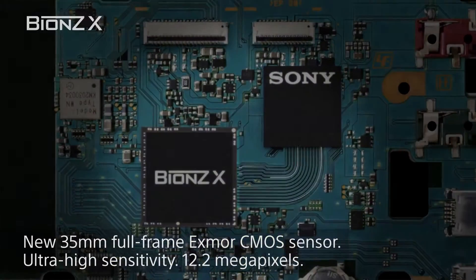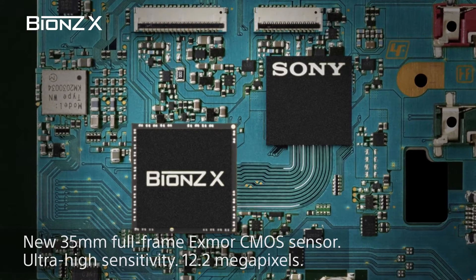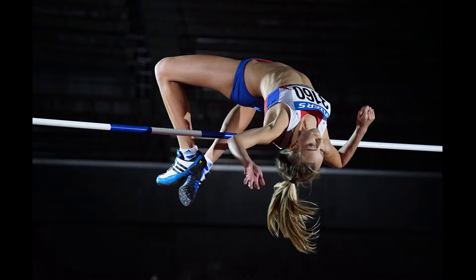The Bionz X processor — Sony's latest processing engine — is three times quicker than its predecessor, with diffraction-reducing technology, detail reproduction technology, and area-specific noise reduction, ensuring the image quality coming out of this camera is top-notch.